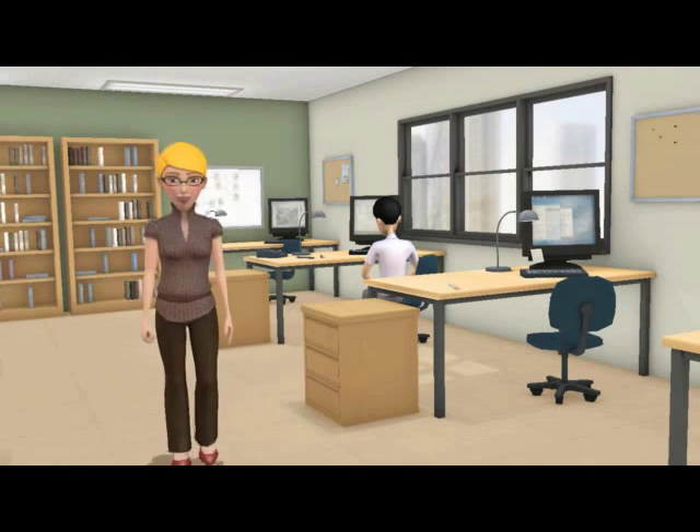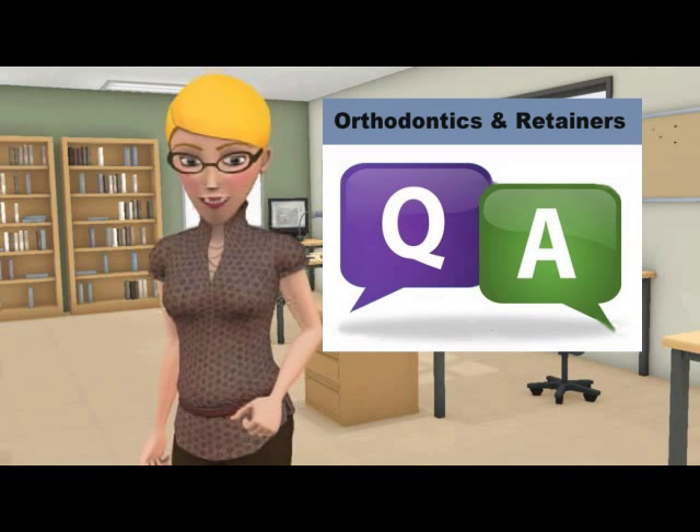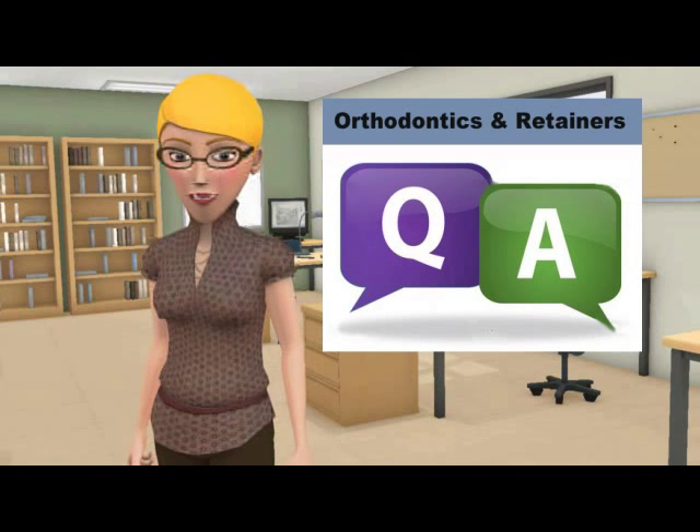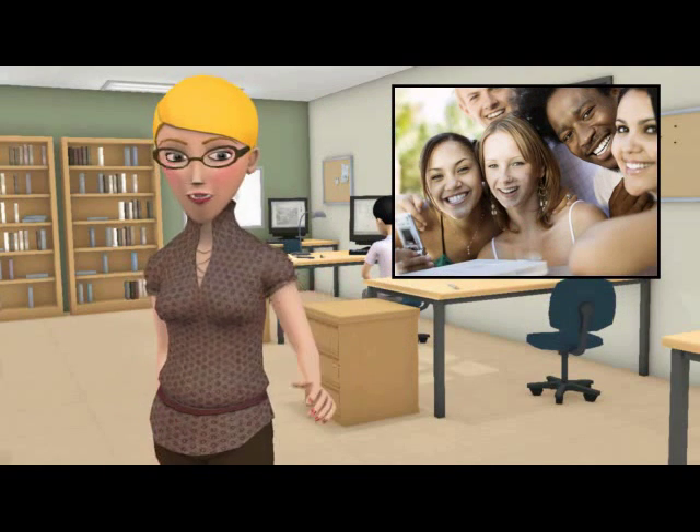Hello there. Welcome to our Dental Retainer Learning Center. We are going to take some time and answer common questions relating to orthodontic treatment. These questions were asked by real internet users.